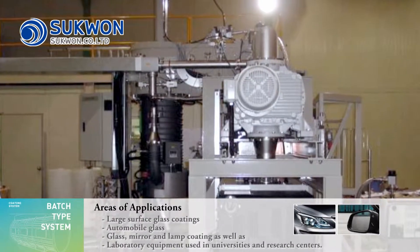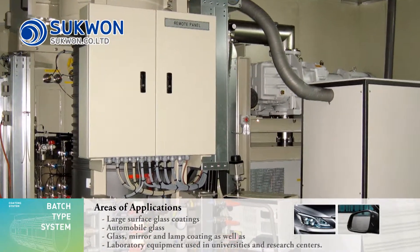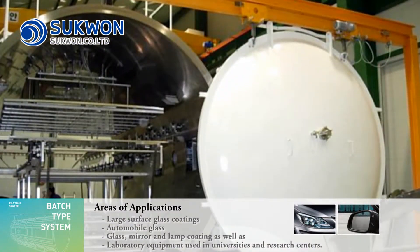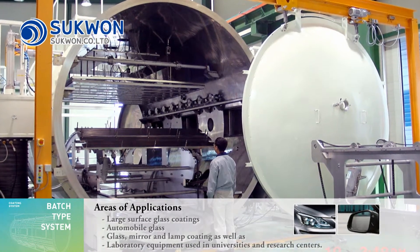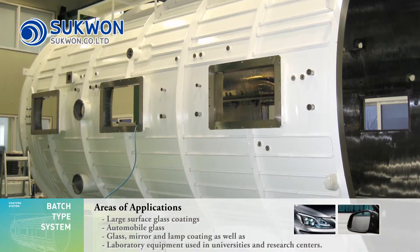Batch-type sputtering system is a coating and production system where substrates are loaded inside equipment with a single chamber. This system provides significant cost reduction effects. It is used for: 1) large surface glass coatings, 2) automobile glass, 3) glass mirror and lamp coating, as well as 4) laboratory equipment used in universities and research centers.